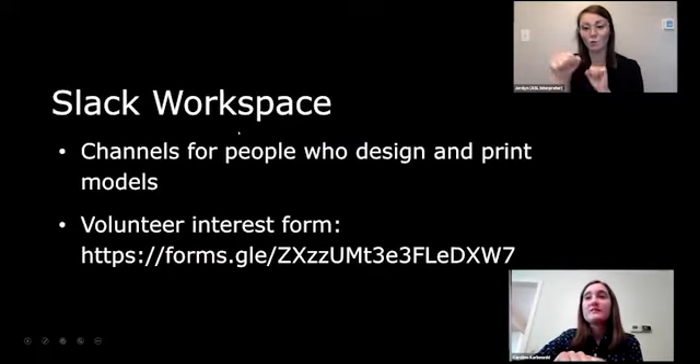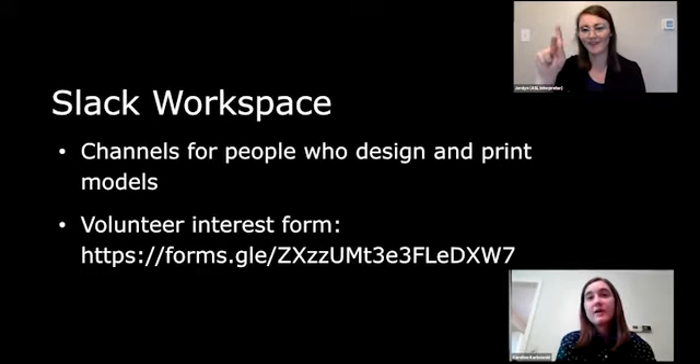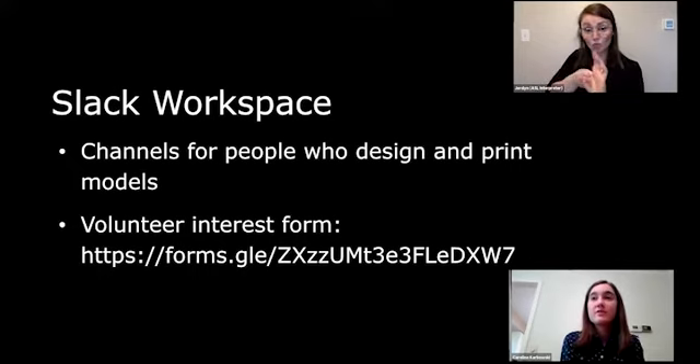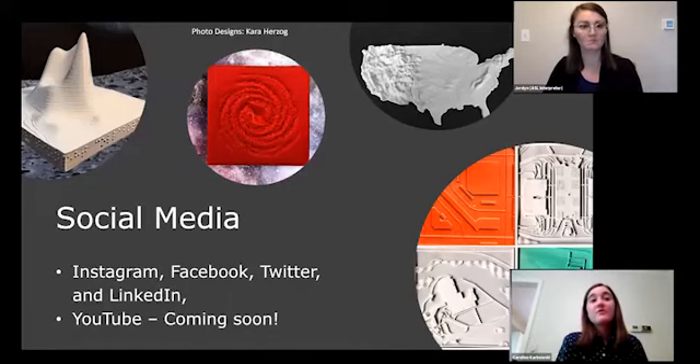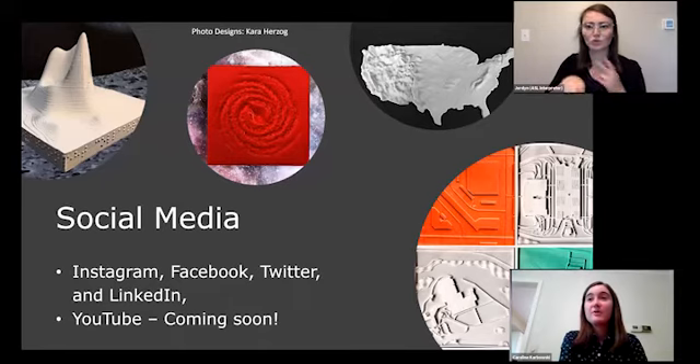We're going to use Slack as our way to communicate with people doing design requests and printing requests. If you're interested in joining our Slack page, fill out the Google Form and we will email you when it's ready.